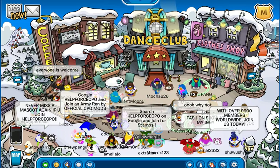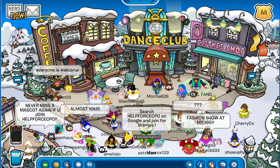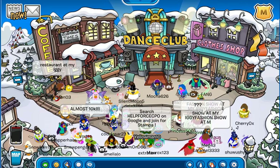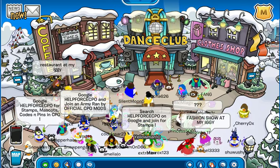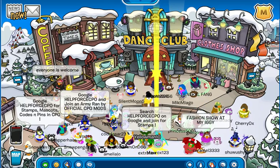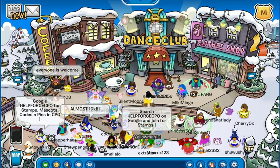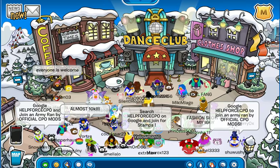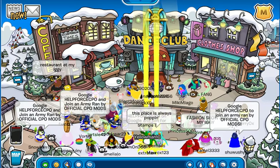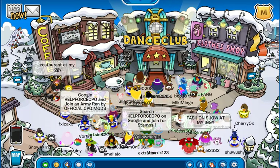Welcome back to another Club Penguin Online video guys. Today it is Monday, November 11, 2019, and you know what Monday means. On Club Penguin Online, it means that there's a new pin. Today I'm going to show you guys where that is. So let's get into it.